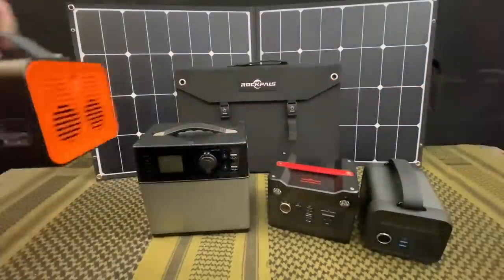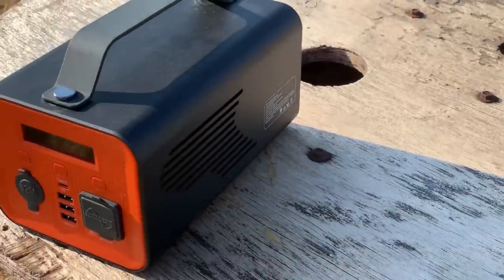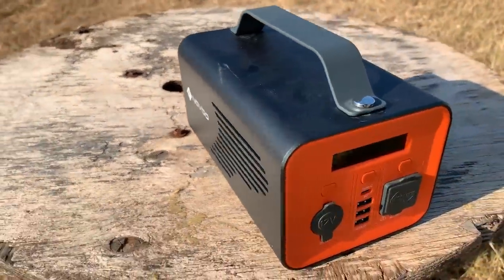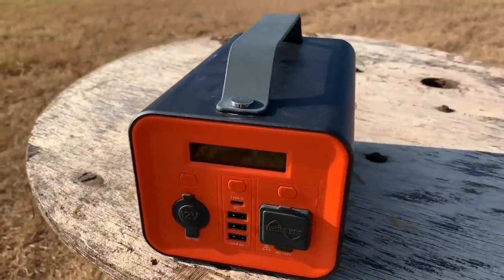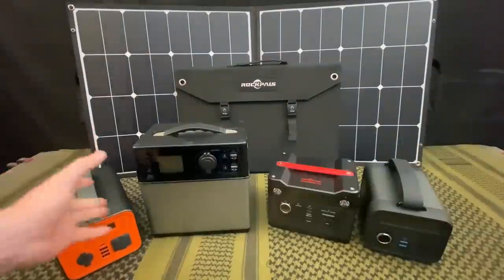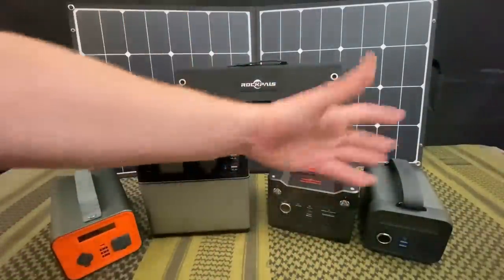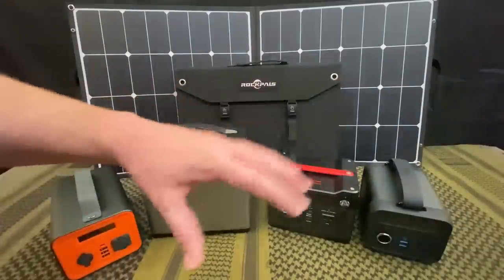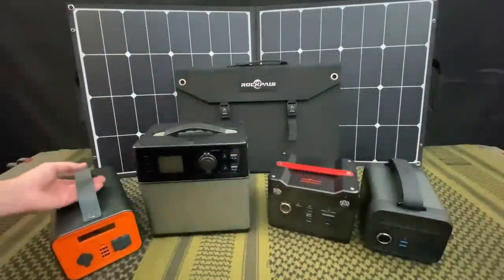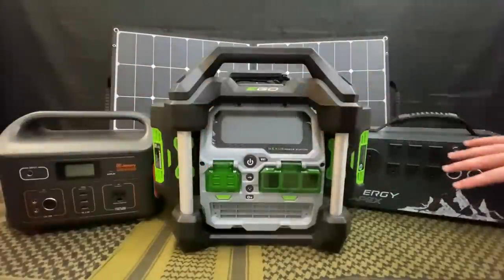Last but not least in the personal category is a newer one from Novo. Because these are newer, they have USB-C, which is really nice since that's becoming more prevalent in tech. If you're in the tech realm with newer laptops and need to keep things charged, this is going to serve you best. Links for all of these will be in the video description.